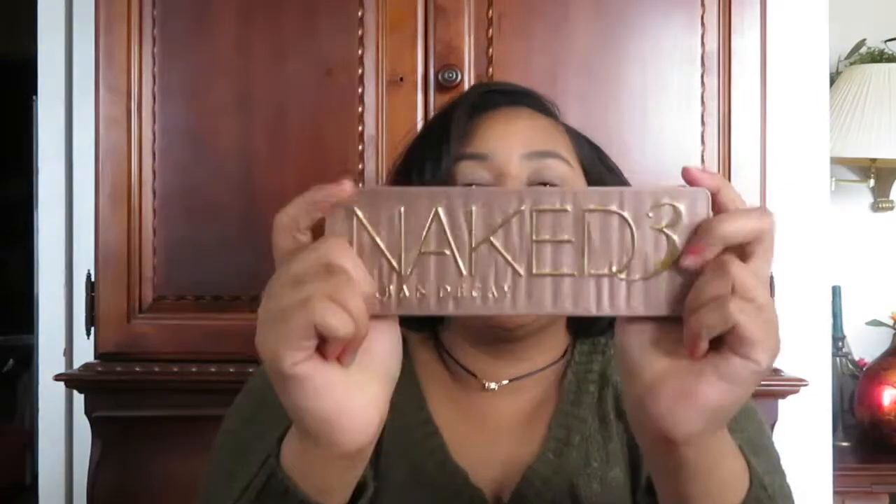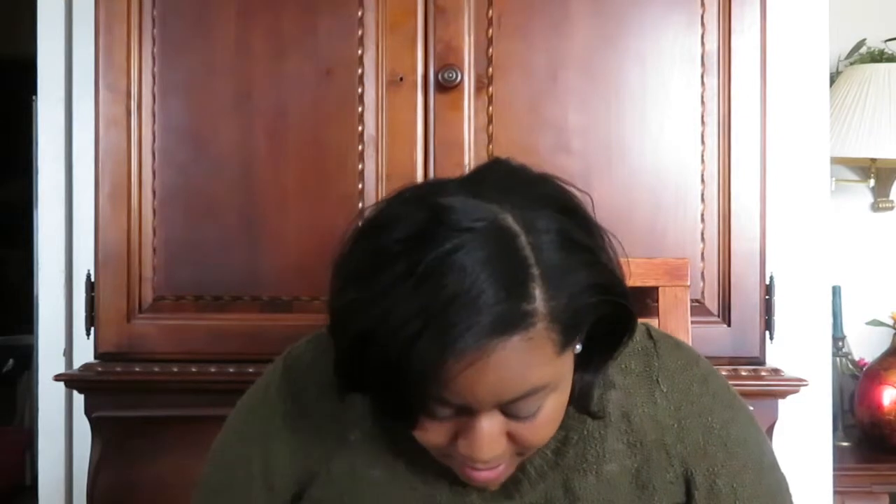The next thing I have is this Naked 3 Urban Decay eyeshadow palette. I got this a long time ago along with the BH Cosmetics one. I use this one a lot — it's also neutral. All my eyeshadow colors are neutral, except for the Impress You palette. I used this one all the time until I got the BH palette, so I need to start using it again.